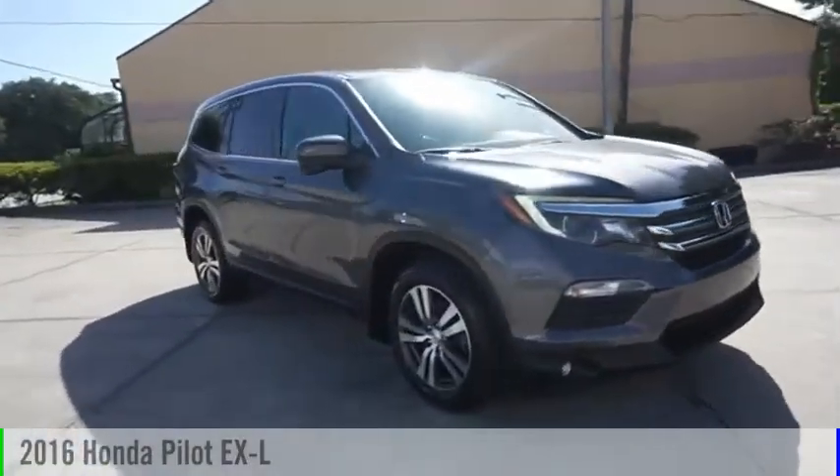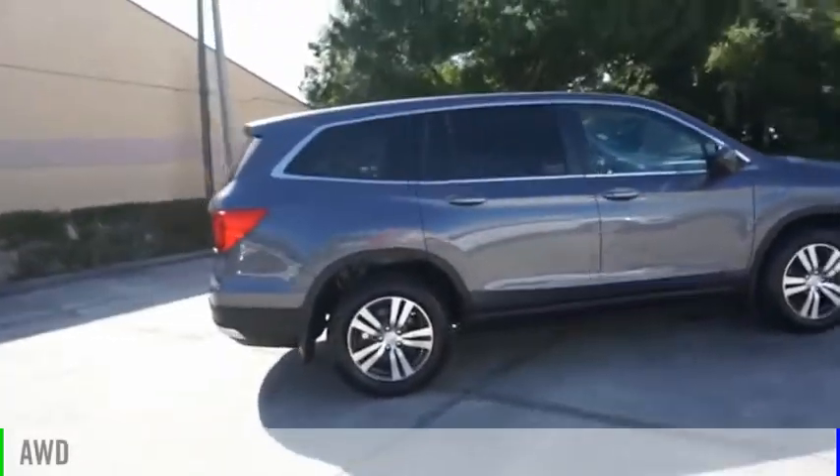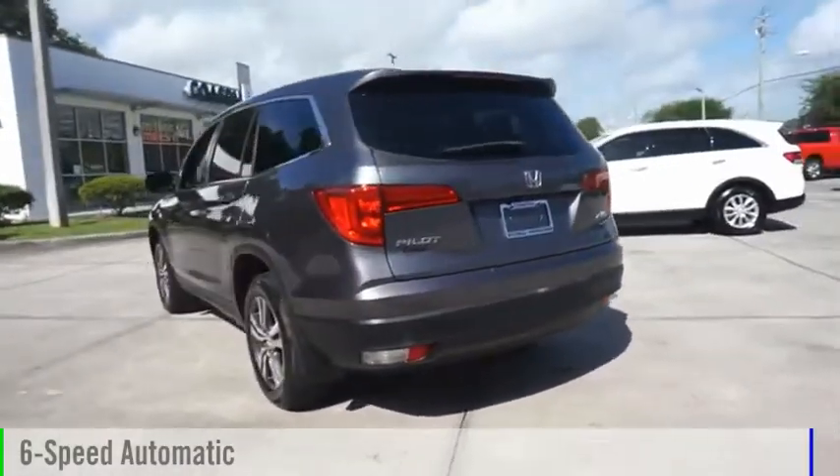We are pleased to show you the 2016 Pilot. This vehicle is powered by an all-wheel drive, 6-cylinder, 3.5-liter engine, and comes with a 6-speed automatic transmission.